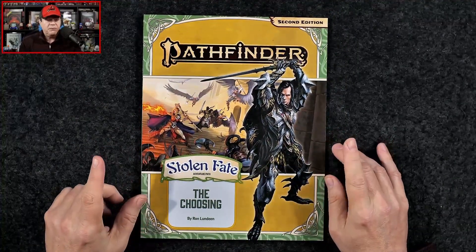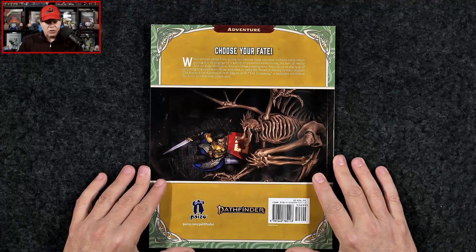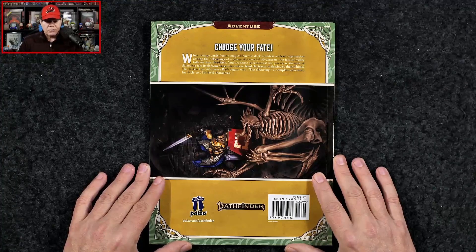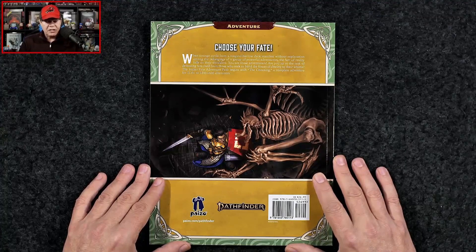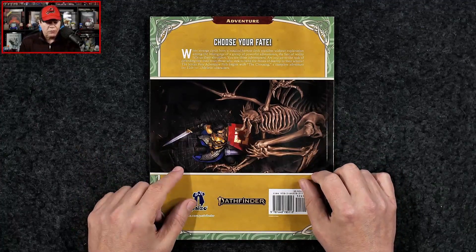It is Stolen Fate: The Choosing, the first adventure in this adventure path. Let's take a look at the back here. Choose your fate — when strange cards from a magical harrow deck manifest without explanation among the belongings of a group of powerful adventurers, the fate of reality falls on their shoulders. You are those adventurers — are you up to the task of defending fate itself? The Stolen Fate adventure path begins with The Choosing, a complete adventure for 11th to 13th level characters. I'm going to take a guess that this three-chapter adventure path is going to go from 11th to 20th level.